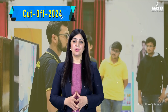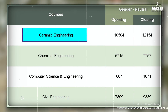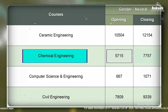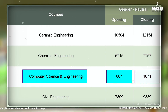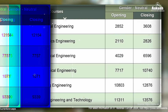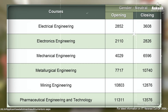Now let's have a look at the JEE Advanced rank cutoffs for the year 2024 — specifically the branch-wise cutoff after the fifth round of JOSAA counselling. You can use this data as reference for your choice filling process. For Ceramic Engineering, the rank cutoff opened at 10,504 and closed at 12,154 for gender-neutral. For Chemical Engineering, the opening rank was 5,715 and closing rank was 7,757. For Computer Science and Engineering, the opening rank was 667 and the closing rank was 1,071. For Civil Engineering, the opening rank was 7,809 and the closing rank was 9,339. Here is the branch-wise cutoff for all remaining branches — you can pause the video or take a screenshot. For category-wise rank cutoffs, visit the link given in the description.